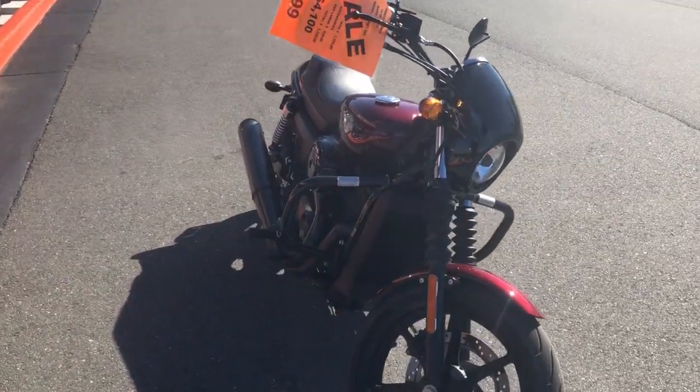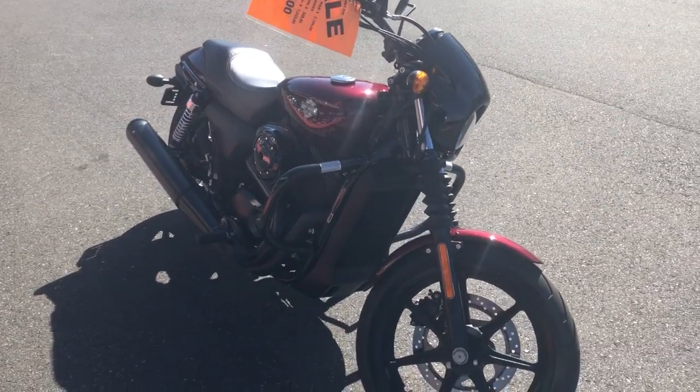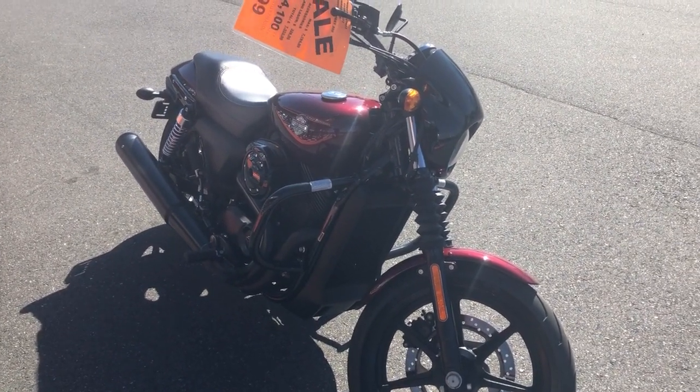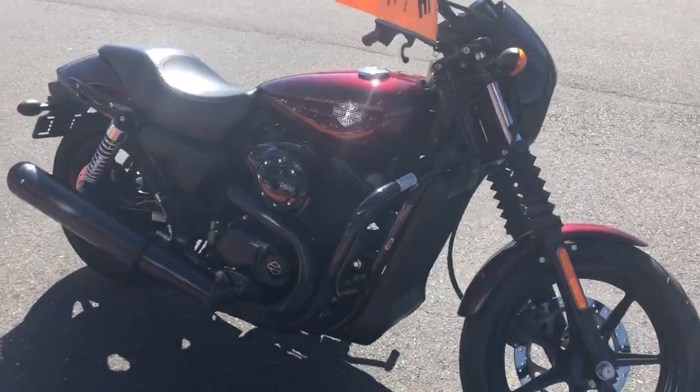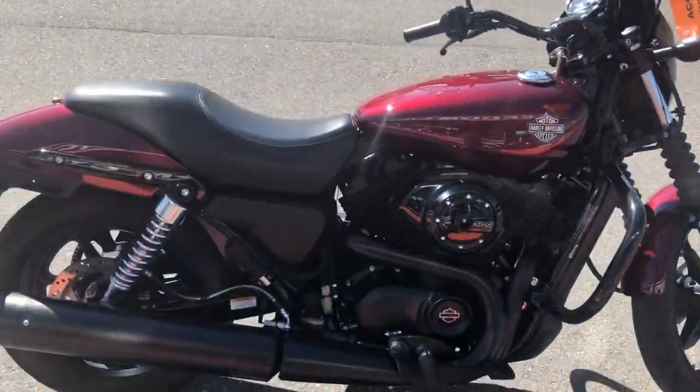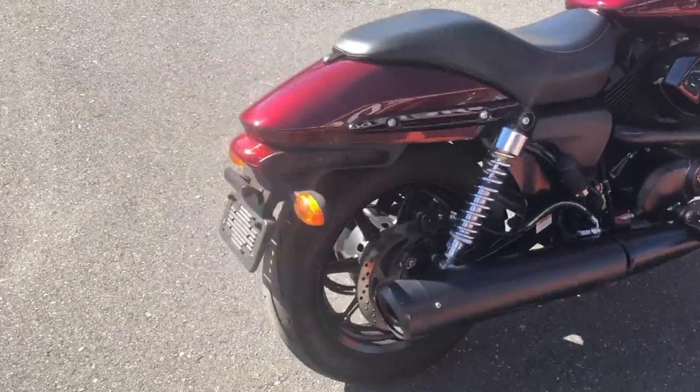$3,399 — this is a $7,000 retail bike, saving you four grand on it. Mine it for $3,399. It does have crash bars on it, and got a set of Arlen Ness grips on order for it — they'll be here today or tomorrow.